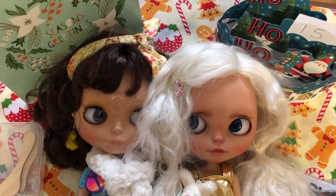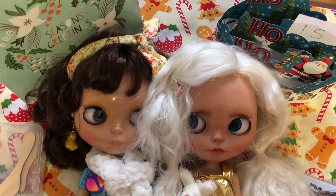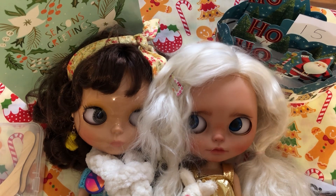Hi everyone and welcome to day 15 of our Blythe Advent Calendar collaboration that I am doing with Tammy from Peacecraft Dolls with Tammy Powley, Marner from Dolls Rescued, and Beth from Beth Ramsden. I'll link their channels in the description and you'll be able to pop over and see what they got today.